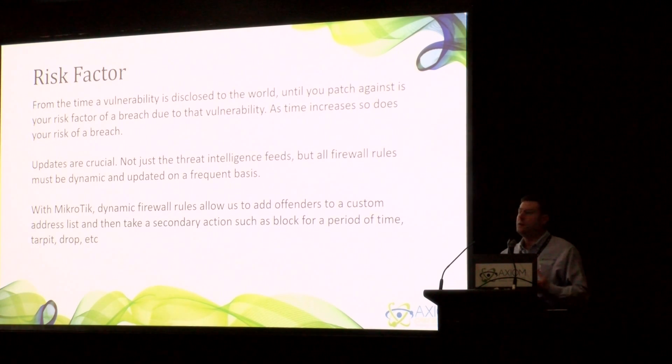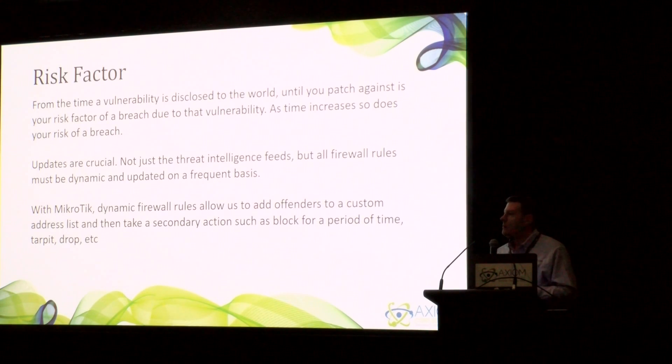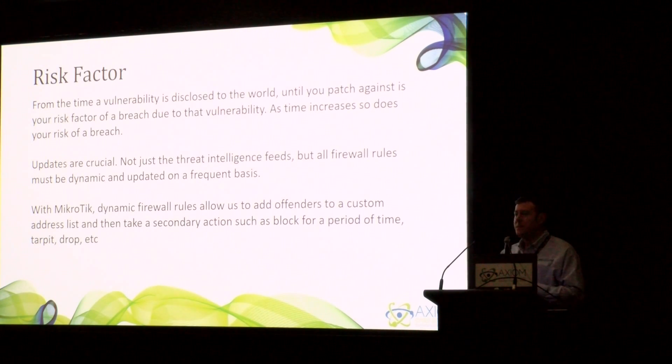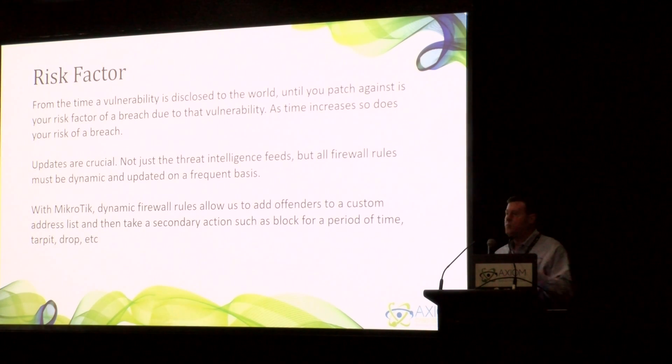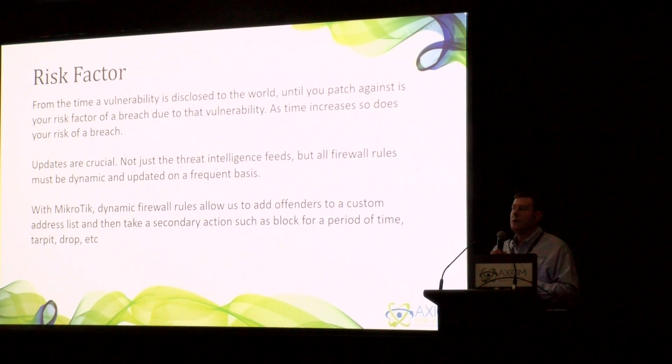With MicroTik, dynamic firewall rules allow us to add offenders to different lists, like port scanners or DDoS. We're able to add people to dynamic lists for certain periods of time. If they offend once, maybe we block them for half an hour. If they offend again, then for a day, and if they offend again, we can block them indefinitely. This helps cut down on false positives and also slows down different types of attacks. MicroTik's tarpitting functionality is a great option if you're having a DDoS coming at you — it keeps that connection alive, using the CPU power of the MicroTik to hang on to that connection so hackers cannot reset and send more packets. We've seen the CCR 1072s and 1036s take multiple 10-gigabit DDoS attacks in stride when configured correctly.